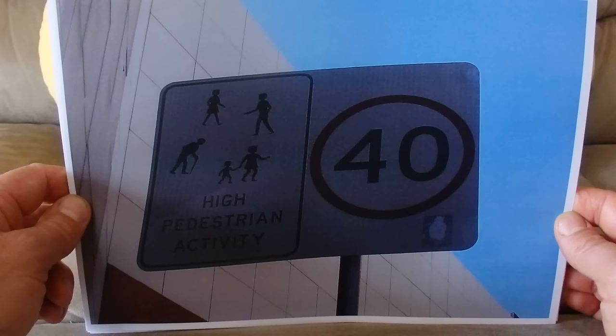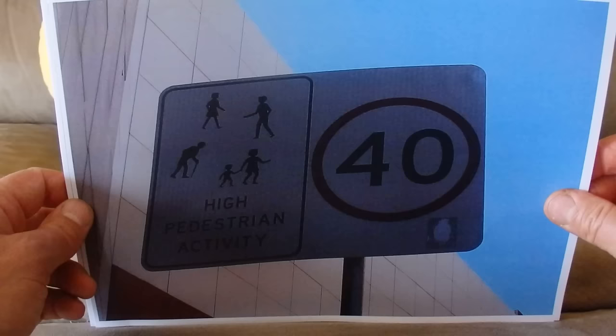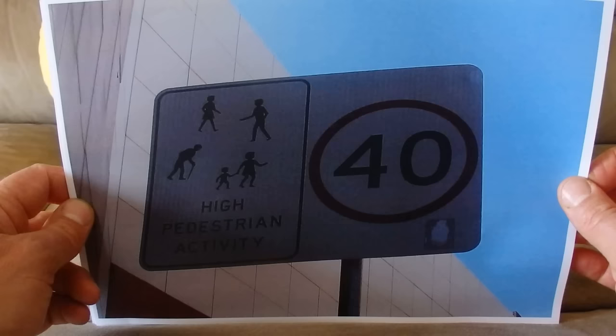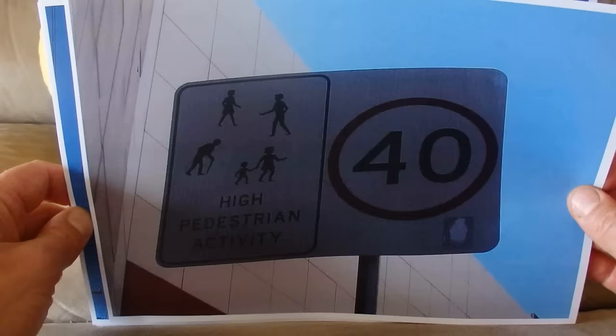This sign was from Parramatta near the major shopping centre. It's telling you that you're only allowed to do 40 kilometres an hour because it's a high pedestrian activity area — there are a lot of pedestrians walking on the footpath and crossing the road, so the maximum you can drive is 40 kilometres per hour.